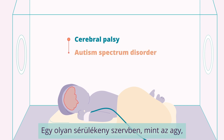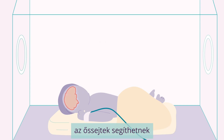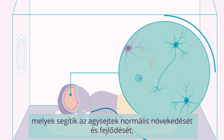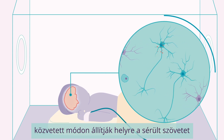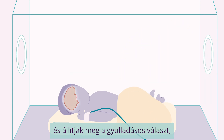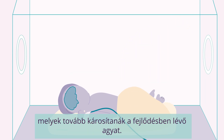In a delicate organ such as the brain, stem cells could help to produce biomolecules that help brain cells grow and develop normally, indirectly repair tissue that is damaged, and stop inflammatory responses that can further damage a developing brain.